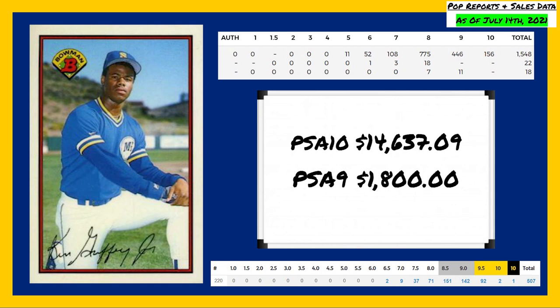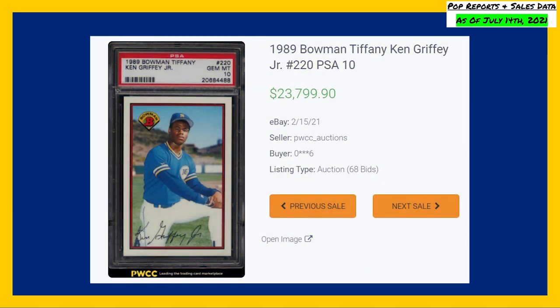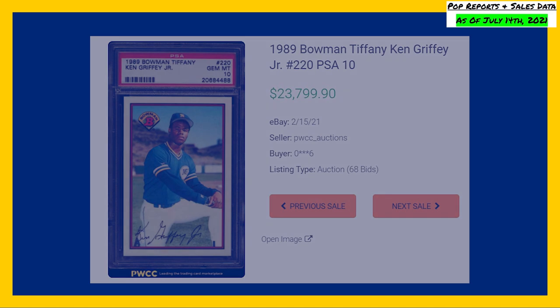The highest recorded sale of this Bowman Tiffany Ken Griffey Jr. rookie comes in a PSA 10 back in February of 2021, selling for $23,799.90. I had a lot of fun cross-referencing these PSA and Beckett sales, and I hope you guys enjoyed today's video as well. See you guys on the next video. Peace.